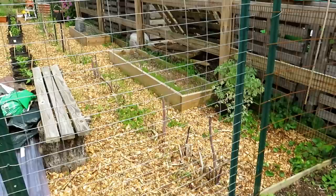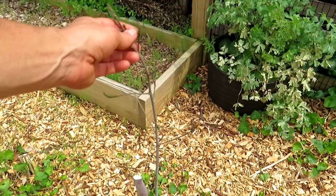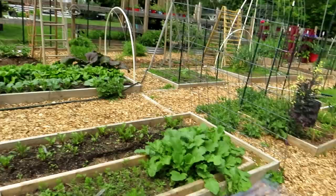Another pest I know I get are asparagus beetles. As you let the asparagus spears mature and they send out the really fine leaves, I get asparagus beetles. So I spray that down early with neem oil — that works really, really well.